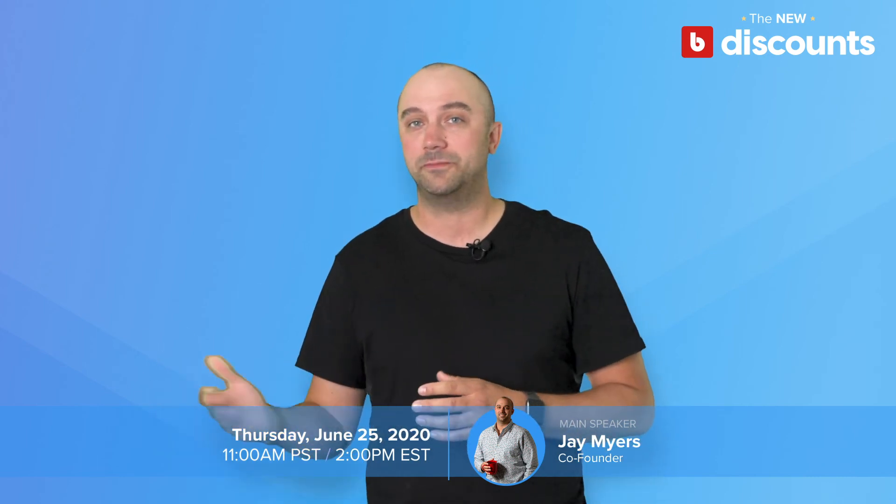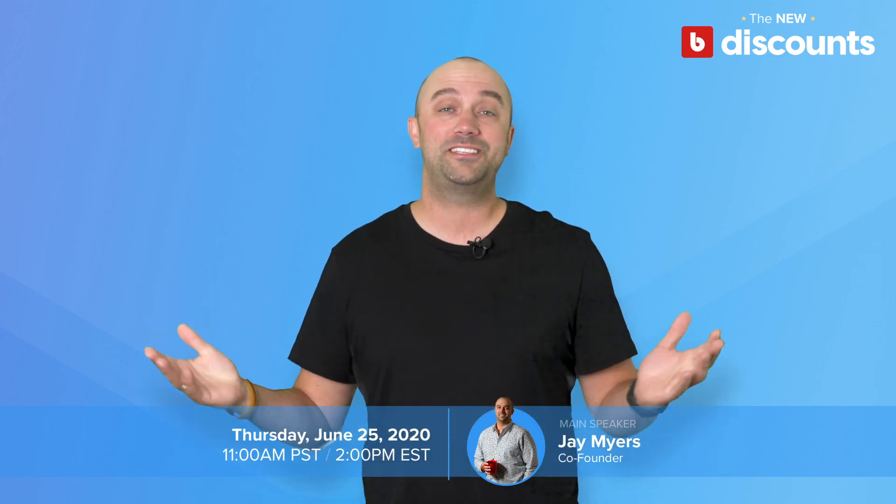Pacific, 2 p.m. Eastern. It's free to sign up, and even if you can't make it, register and we'll make sure to send you a recording. Hopefully we see you there.